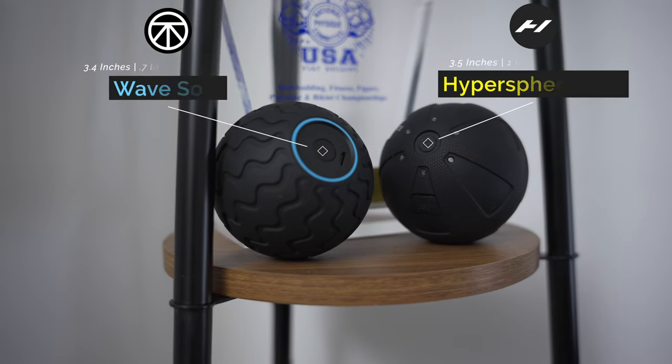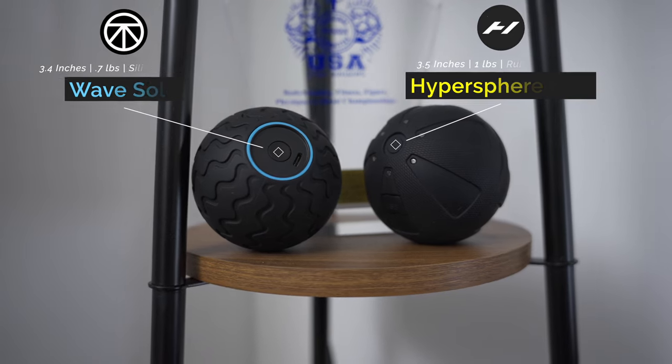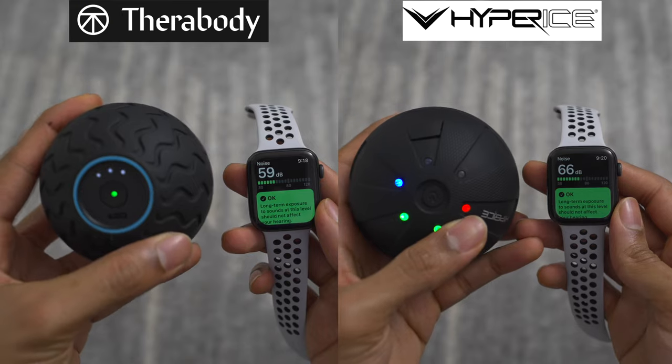I definitely recommend getting this, or maybe the Hypersphere Mini from Hyperize if you're interested in a vibration massage ball. Just keep in mind that the Hypersphere Mini is a bit louder and you can't control it with Bluetooth.